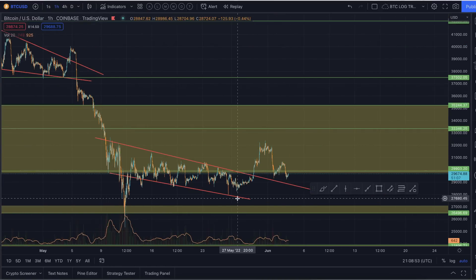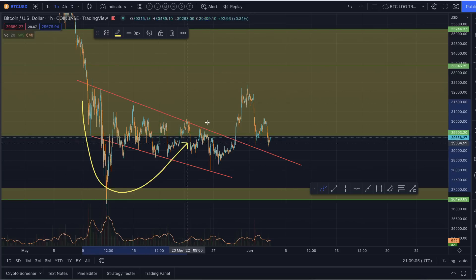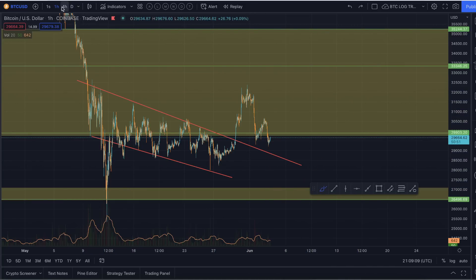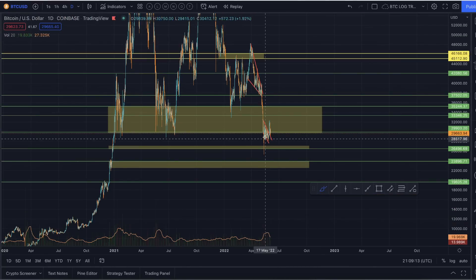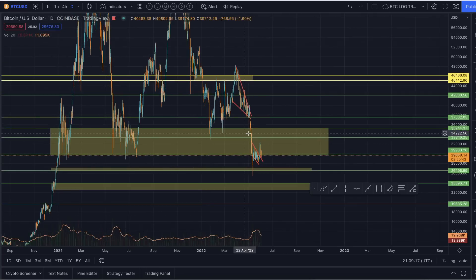Bitcoin managed to get a little bit of a breakout to the upside, but it has unfortunately lost a lot of that rally already. What I don't like about this is that if Bitcoin is now entering what is basically just a sideways trading range, that means we're potentially consolidating at pretty much market cycle lows right here.